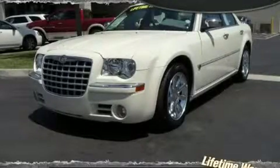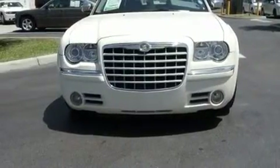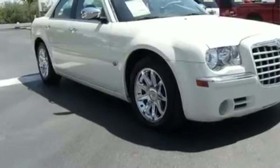This is a 2005 Chrysler 300, a luxurious package designed with the finest elements in mind. It has a 5.7 liter 8-cylinder engine and an automatic transmission.